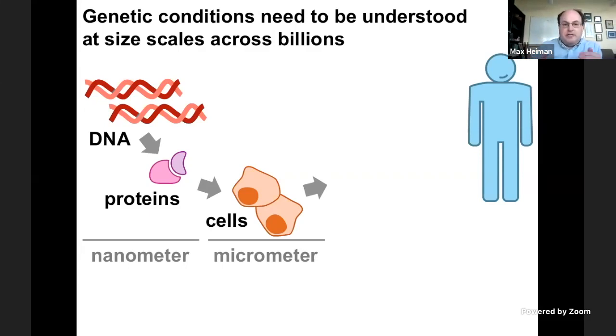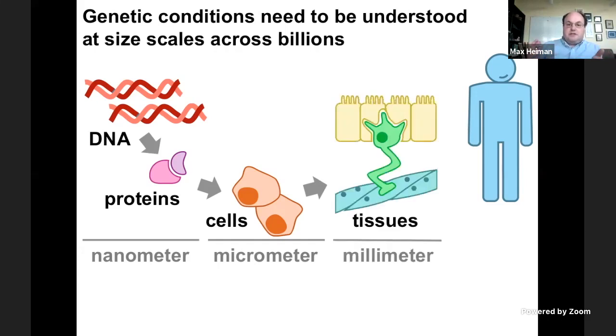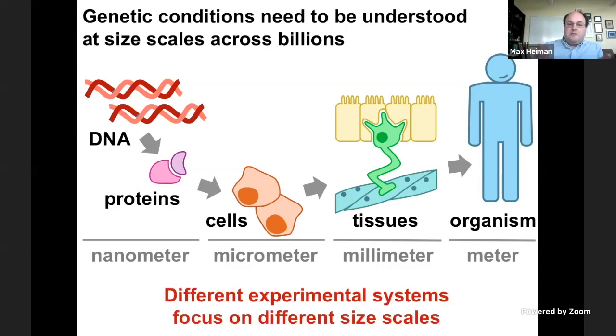And then it gets even worse. These cells — hundreds of thousands of cells — assemble into structures like tissues, with all different cell types coordinating together: nerve cells, muscle cells, to form tissues that are several thousand times bigger than an individual cell. If we're thinking of a cell as the size of a city, these tissues would be the size of a country. And then these tissues assemble into an organism that's again a thousand-fold bigger in size — like hundreds of thousands of countries assembling into multiple Earths. This is an incredibly challenging problem in understanding how genetic conditions manifest themselves.